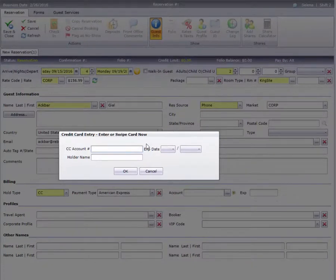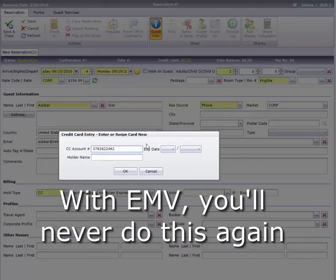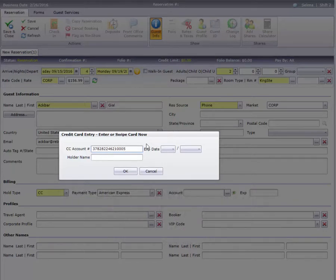EMV point-of-sale systems also completely remove the card number from the merchant's primary system. This isn't such a big deal for a retailer, but it is a significant change for hotels, since we've always entered the card number on the guest record.